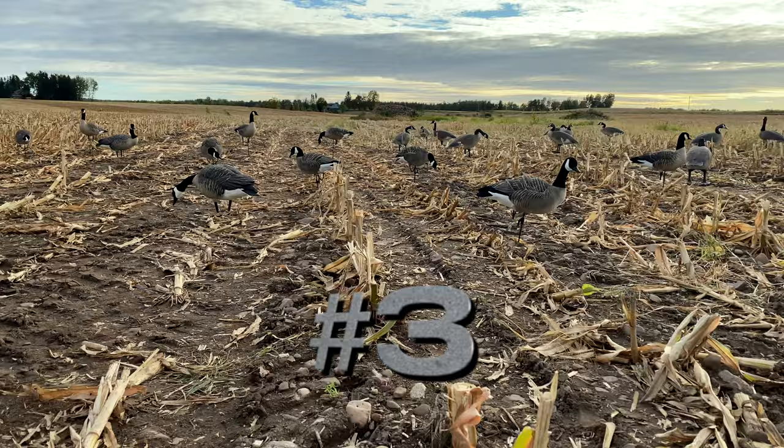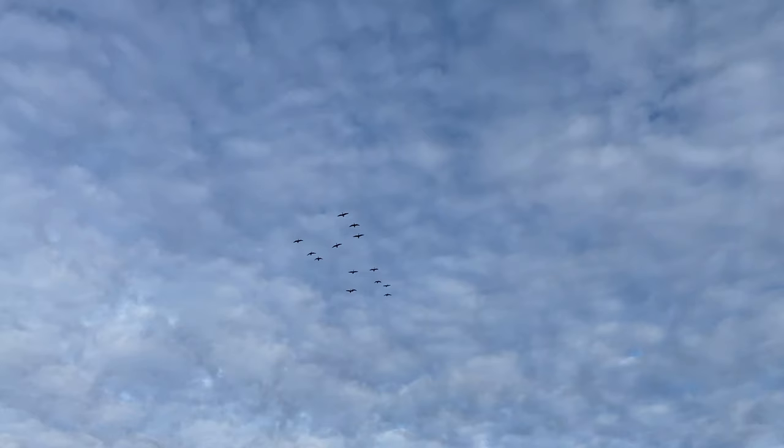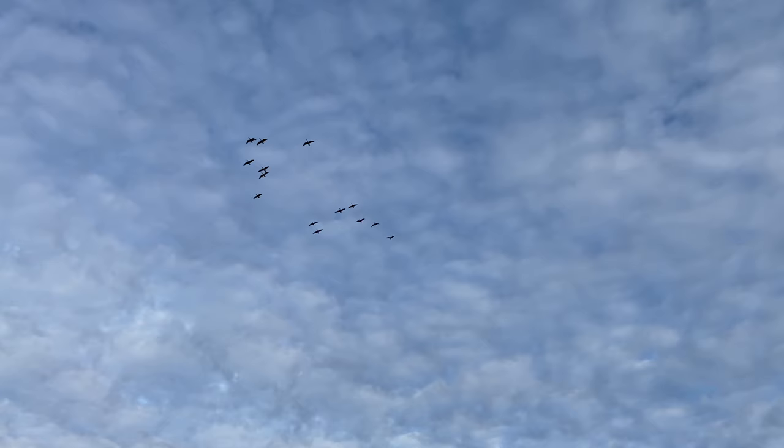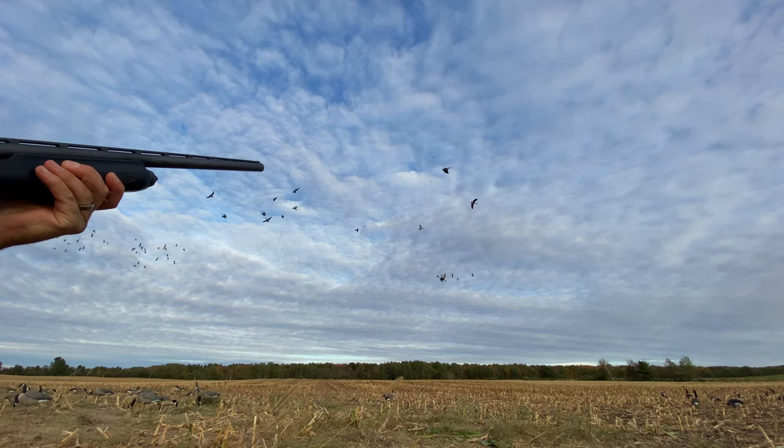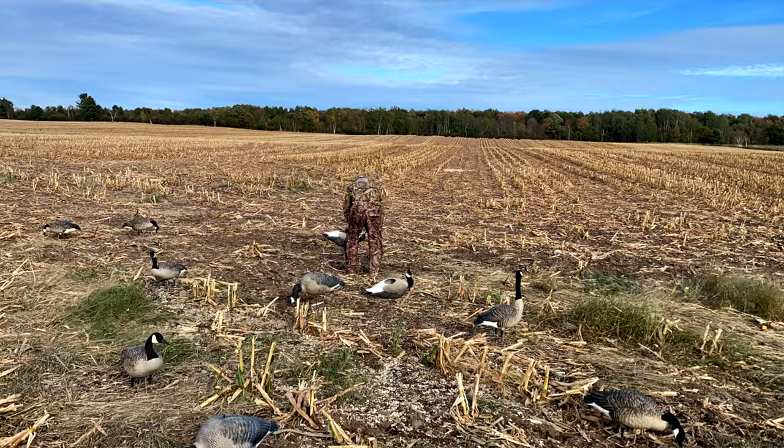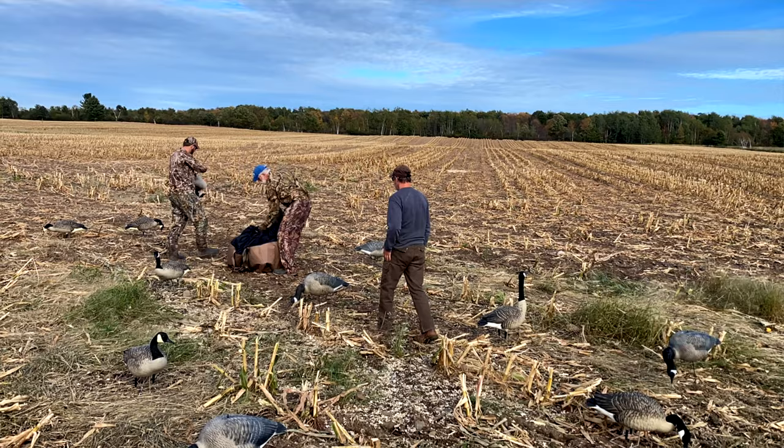Tip number three is to hunt in the evening once in a while. We've done some evening hunts. If it's cloudy and rainy, the birds often fly out early and you can't do an evening hunt because they're coming out at noon. But on a clear day they're typically not going to come out until the last couple hours of daylight, and you can get set up after work and be ready before the geese come out to the field.